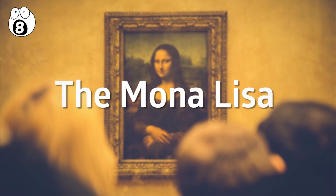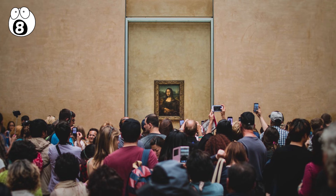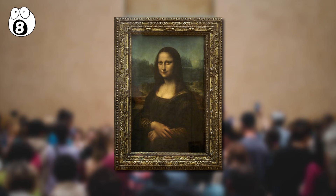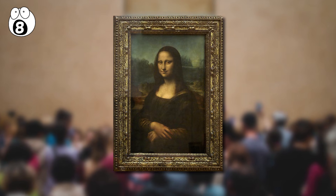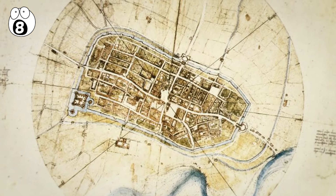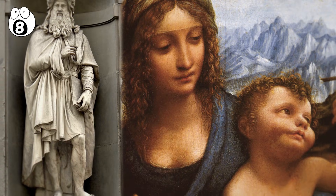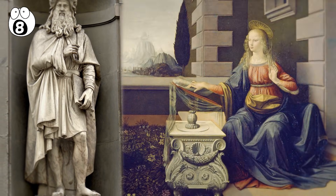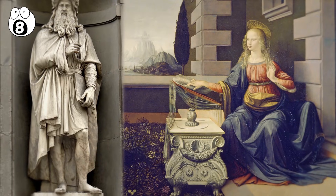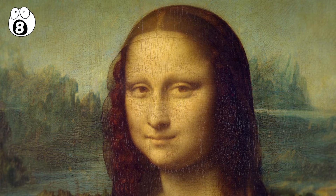Number eight: the Mona Lisa. One of the most famous pieces of art in human history is also one of the most famous examples of the use of the golden ratio. Leonardo da Vinci was a polymath who held talents in subjects from architecture to astronomy, and is best known for his contributions to art. In many of his works, he was able to combine his talents in mathematics with his artistic ability, and the Mona Lisa was no exception.